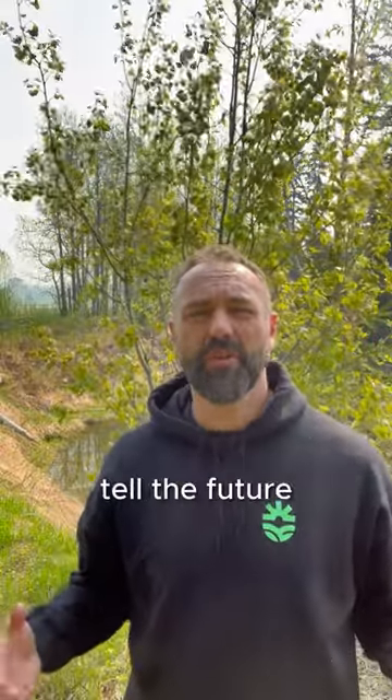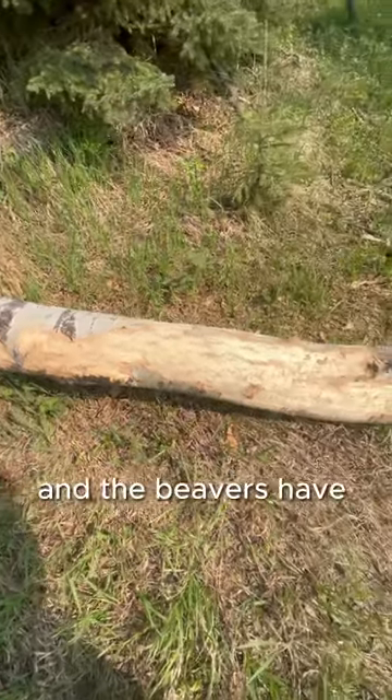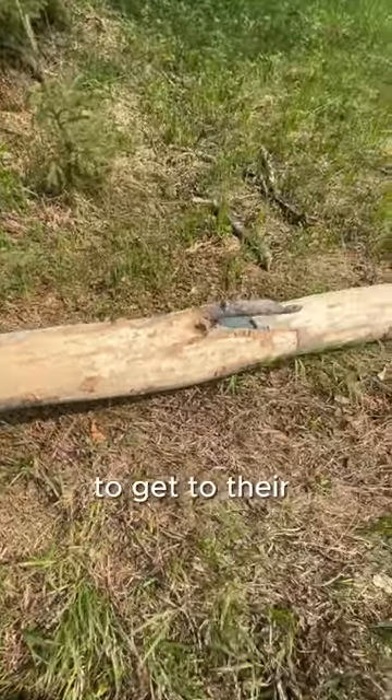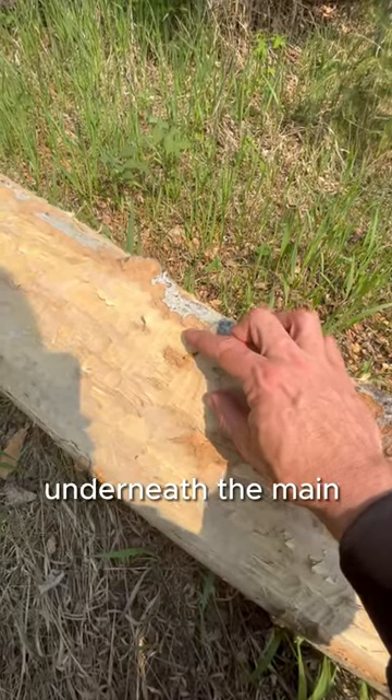Did you know that beavers can tell the future? This is an aspen tree that's recently been cut down, and the beavers have stripped all the bark to get to their favorite food — the cambium layer, which sits right underneath the main bark surface here.